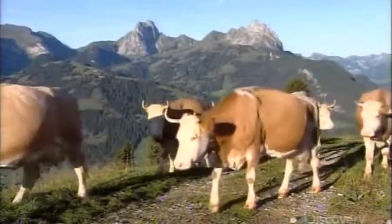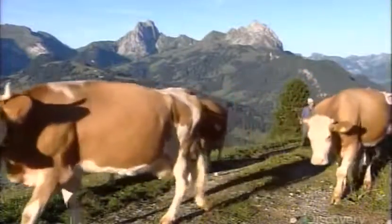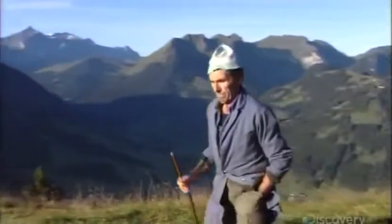Fromage d'alpage is produced by cheesemakers who bring their cows high into the Alps for five months to this region of Gstaad, Switzerland.